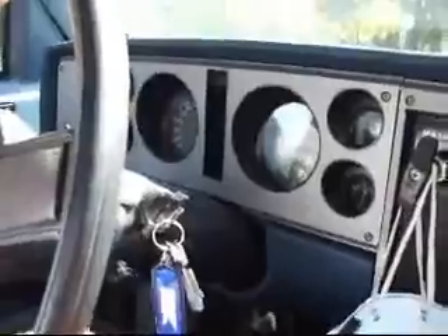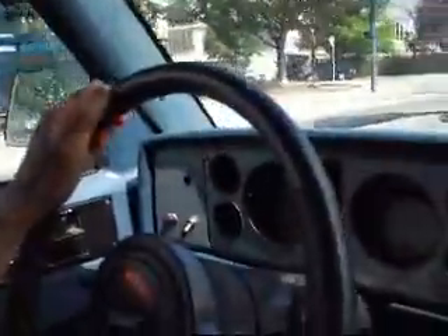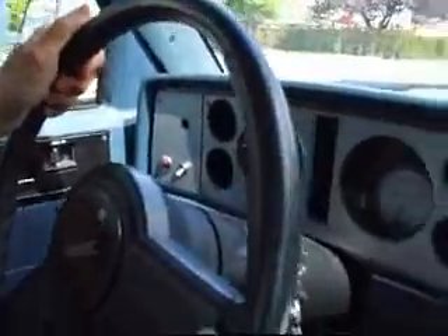Here we are at the world's first revived battery electric pickup. We are on Broadway right now, close to Kingsgate Mall. That sound you hear is the sound of an electric motor.